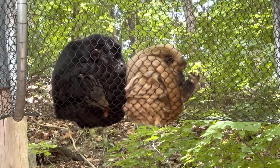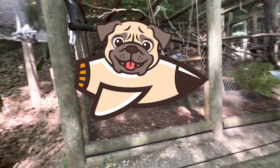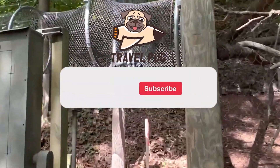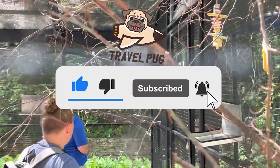The zoo also prioritizes education with interactive exhibits and regular talks to promote conservation and wildlife awareness. Before we tell you more about Grand Rapids, make sure to like this video and subscribe to our channel.